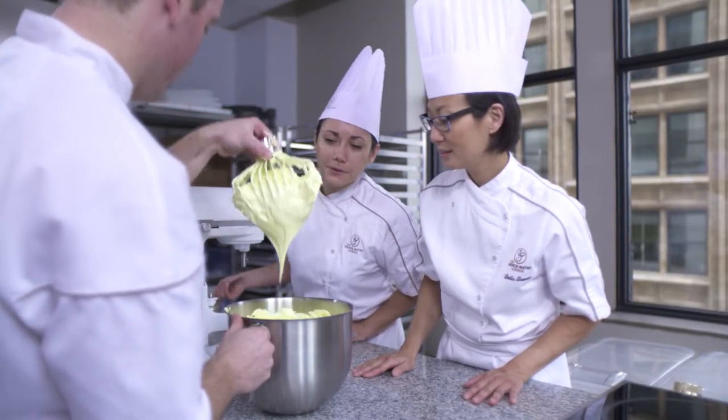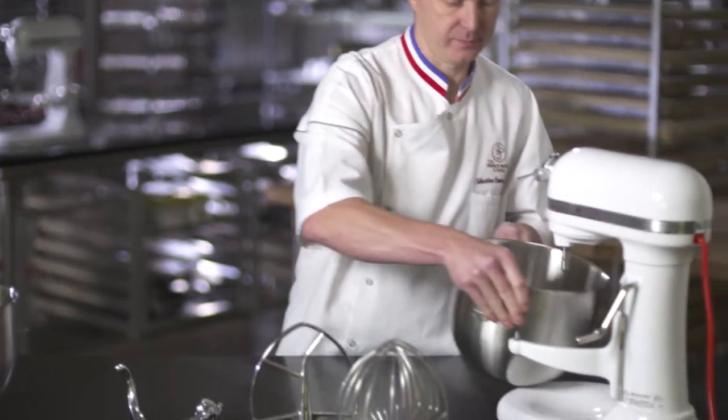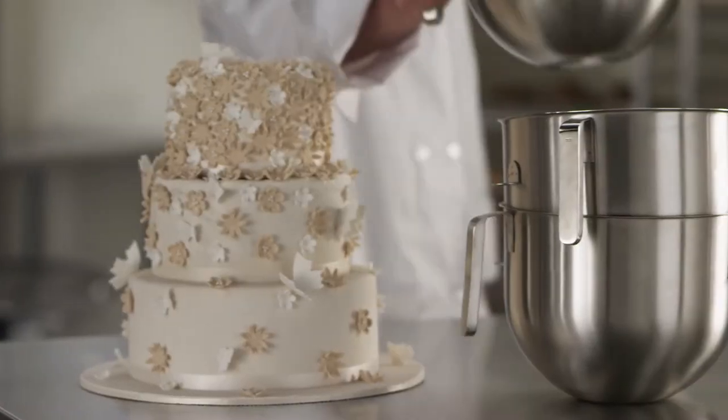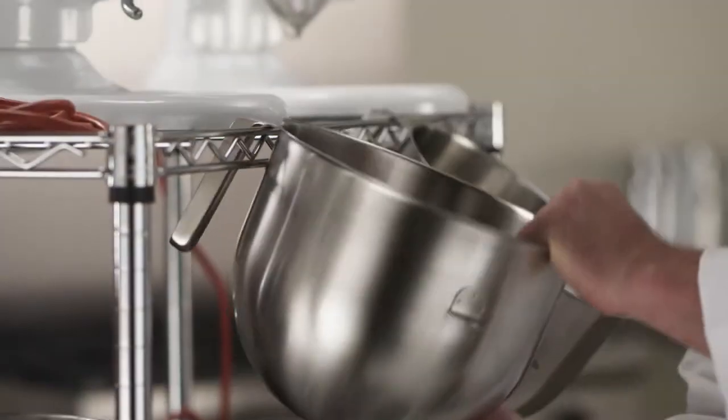What I love about this bowl is this new shape. Very easy to grab with this open-ended handle, and very easy to stack for storage.